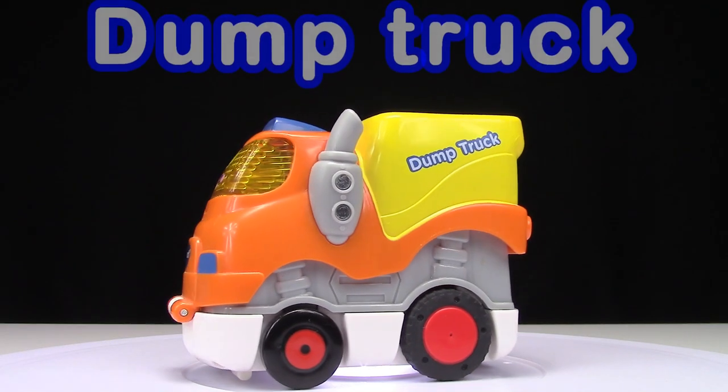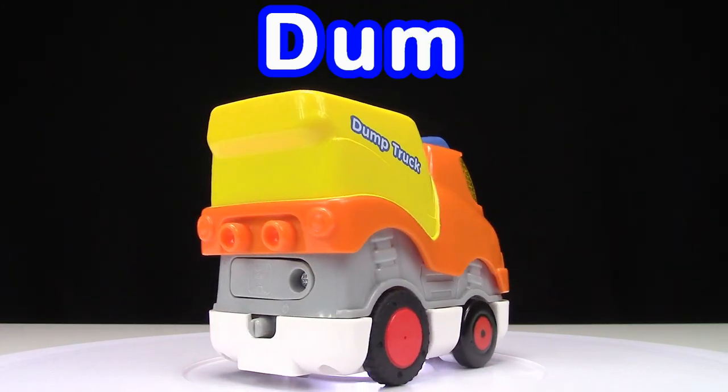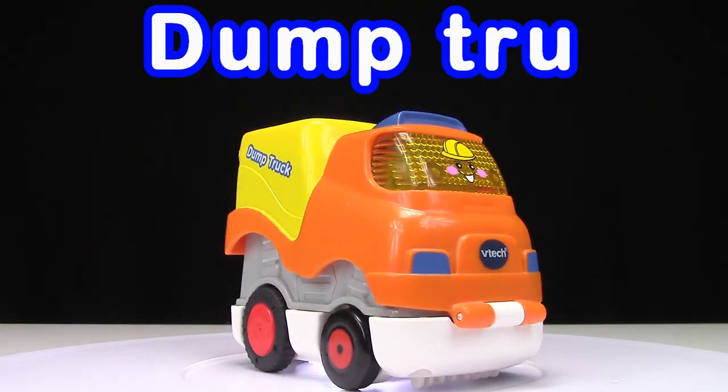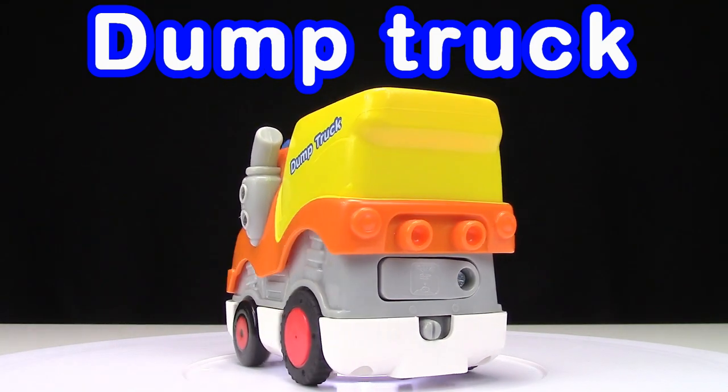Time to spell. Dump truck: D, U, M, P, T, R, U, C, K. Dump truck!